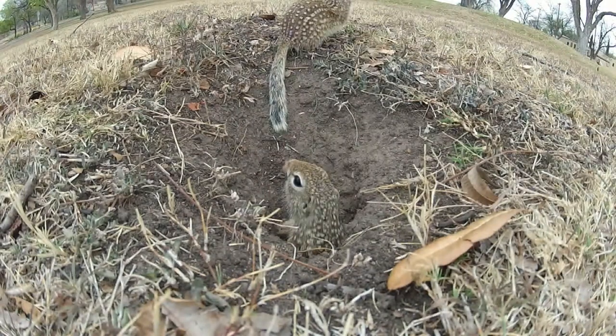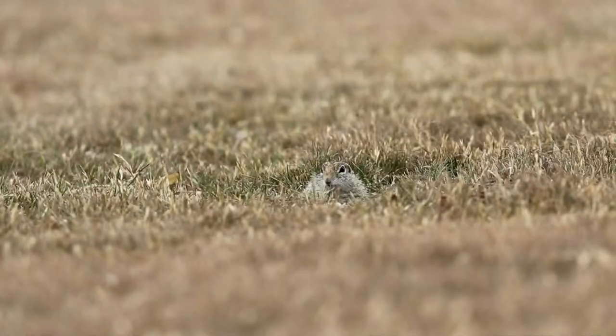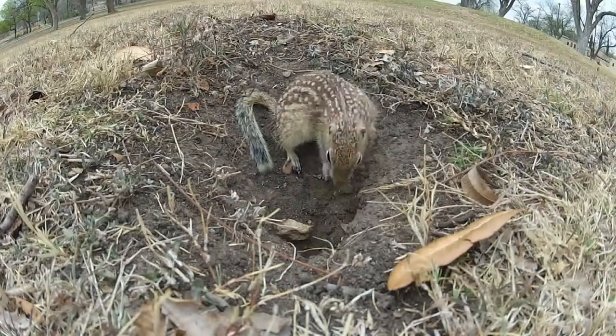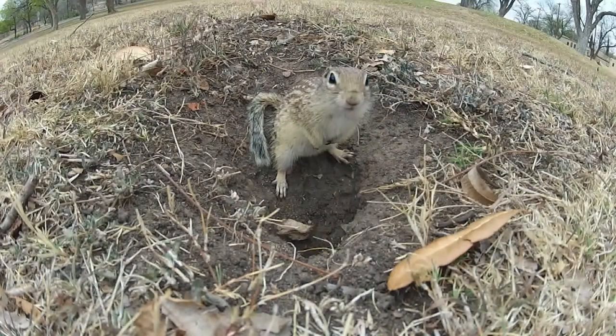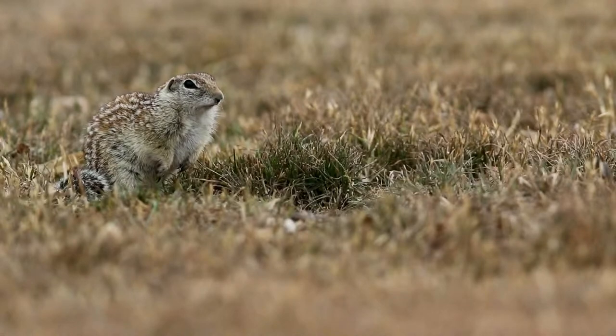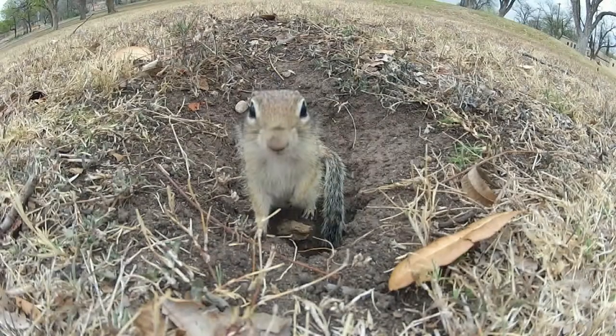They feed on a variety of things. They'll feed on seeds during a lot of the year and plant material of course — there's a chunky little guy right there — but during the summer, for example, they'll feed on a lot of insects and things of that nature. So they're kind of neat little animals running around in mowed lawns in some cases.